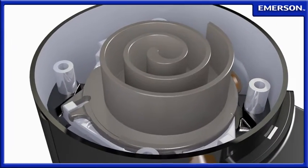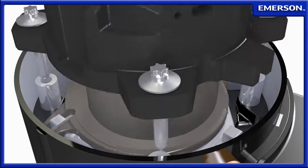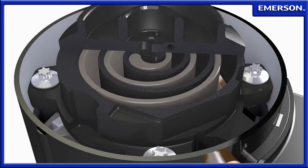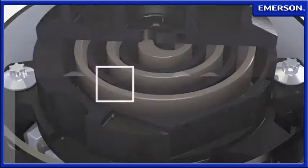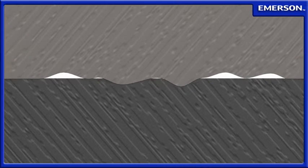The Copeland Scroll Compressor design is comprised of mechanically compliant cast iron sealing surfaces. Inherent forces cause the scrolls to continuously seal against each other, even as wear occurs. This wear-in versus wear-out design ensures high efficiencies and avoids the pitfalls of other tip seal designs, which often wear out prematurely, causing performance degradation and shorter compressor life.